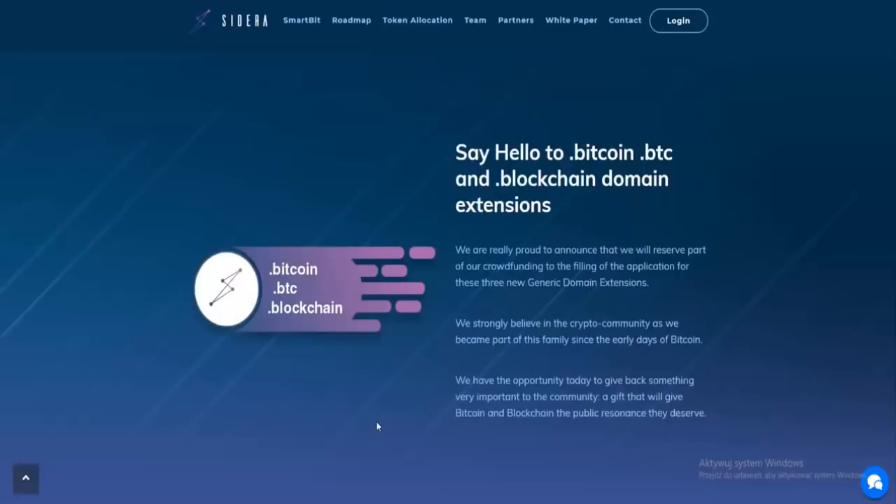Say hello to BTC and blockchain domain extensions. They are very proud to announce that they will reserve part of the crowdfunding to file applications for three new generic domain extensions — .BTC, .blockchain, and .domain — because they believe in the crypto community, having been part of this family since the early days of Bitcoin. This is a very innovative technology, just like Bitcoin was, and they also have the opportunity to give something back to the community — a gift that will give Bitcoin and blockchain the public resonance they deserve.